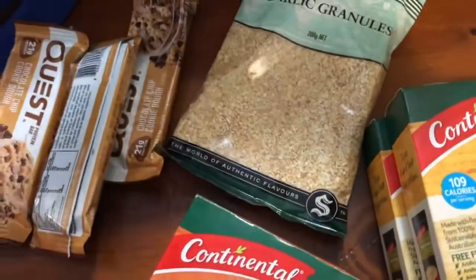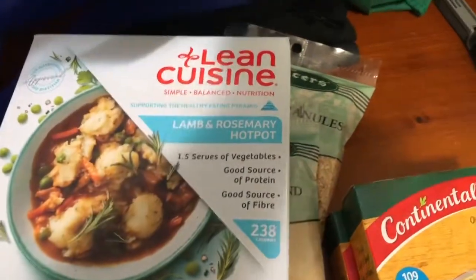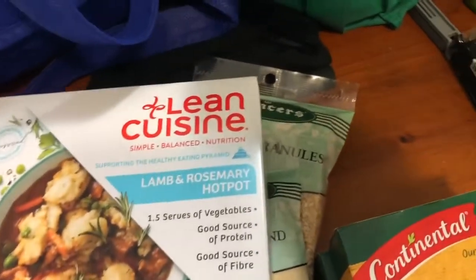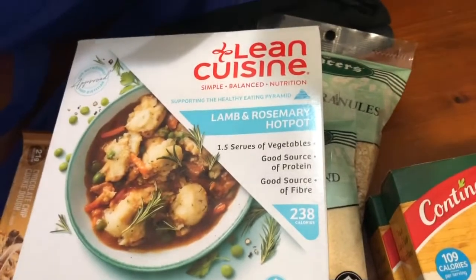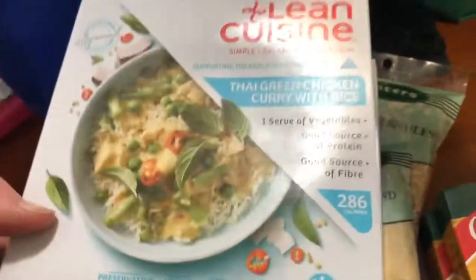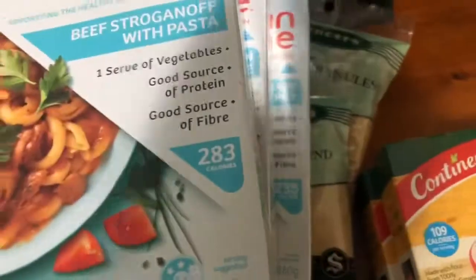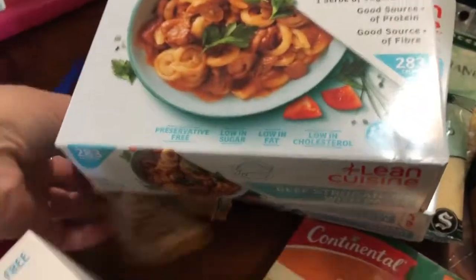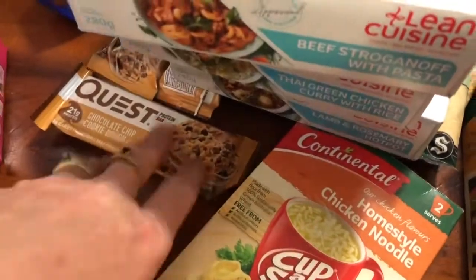I've got some ground garlic and also a few of these Lean Cuisine meals — these were half price at $3.50 and there's like a small serving, so perfect for me. This one is lamb and rosemary, this one is Thai green chicken curry with rice, and this one is beef stroganoff with pasta — looks so good. There's my other crisps bar, I've got four of them and they were $2.80, they're normally four bucks.